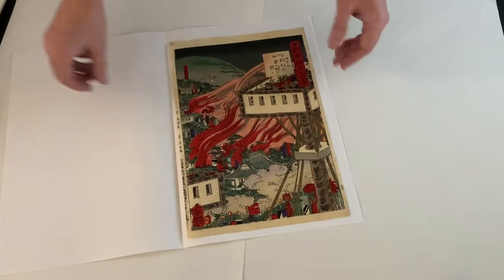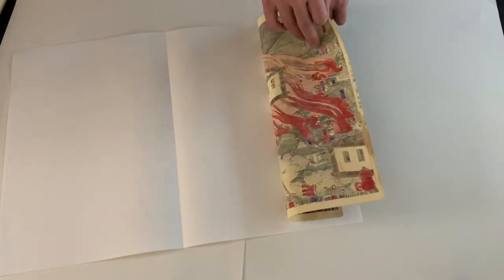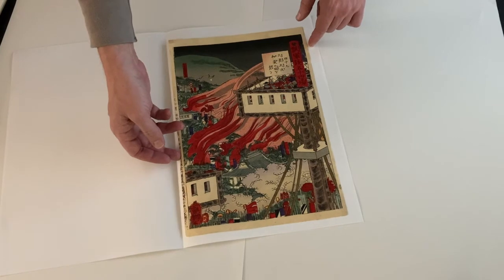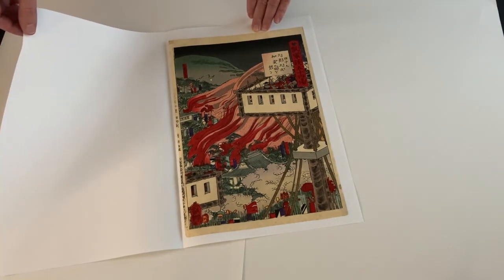This is a really nice samurai print, and it has not been backed at all. You can see that we've got a little trimming on the margin here, but otherwise the colors are really vibrant, and it's a fascinating print.